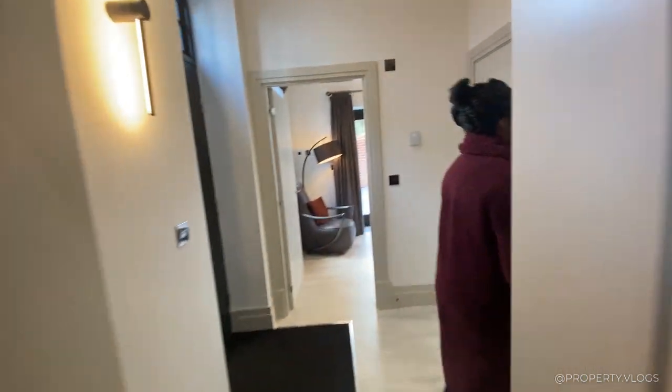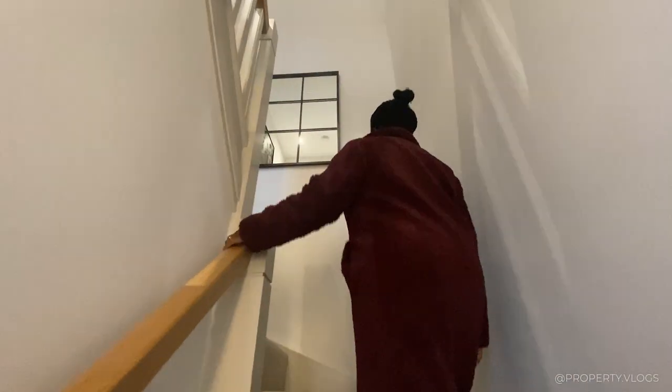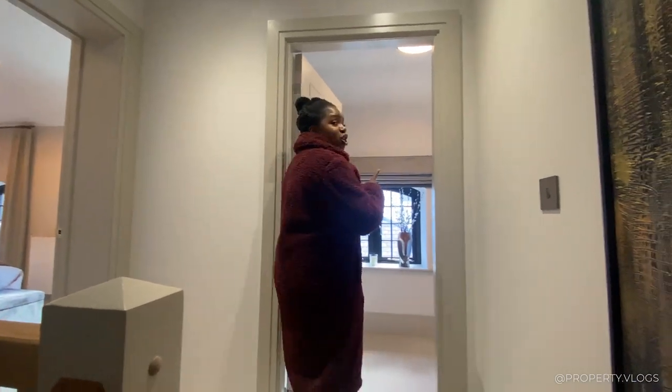Coming out of here, let's go to the next floor. There is a staircase — carpeted treads with a wooden handrail. The entire first floor is completely carpeted, and it smells fantastic.